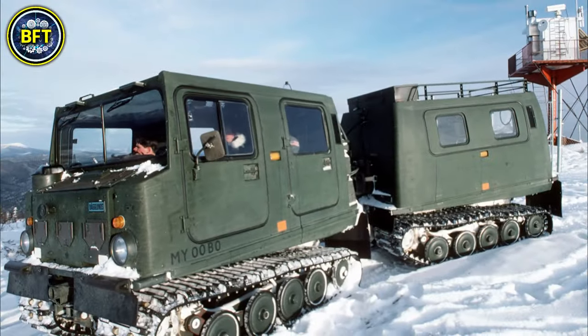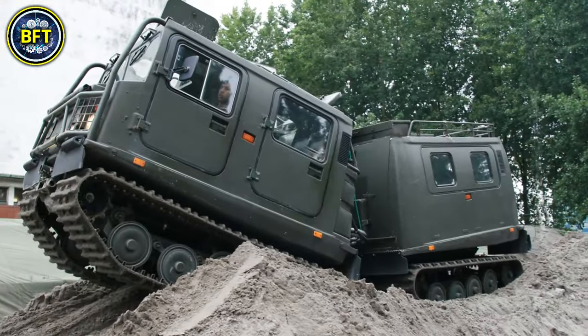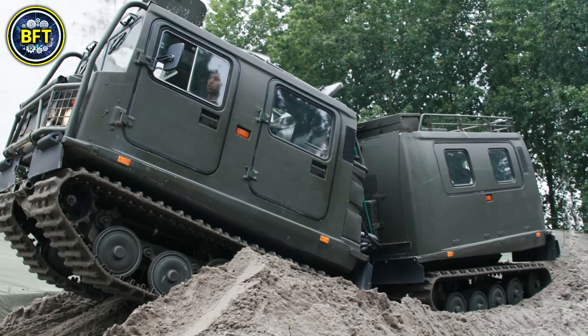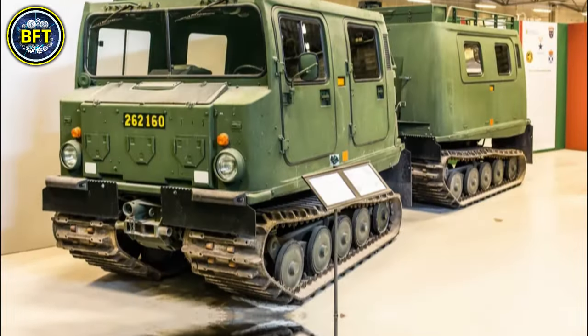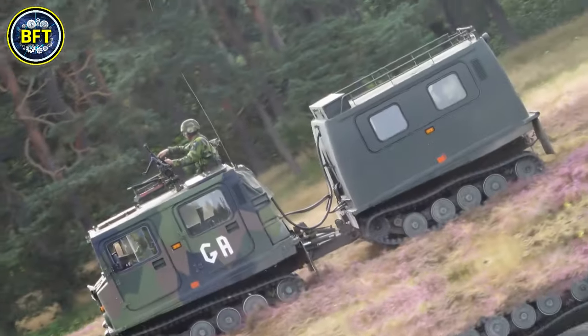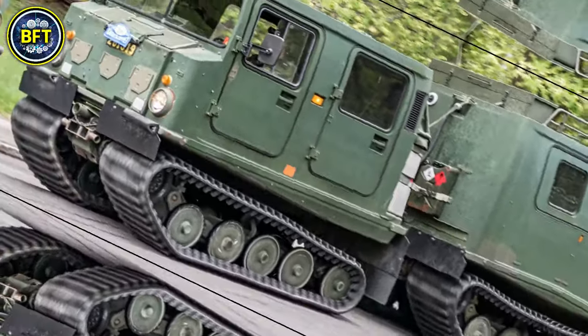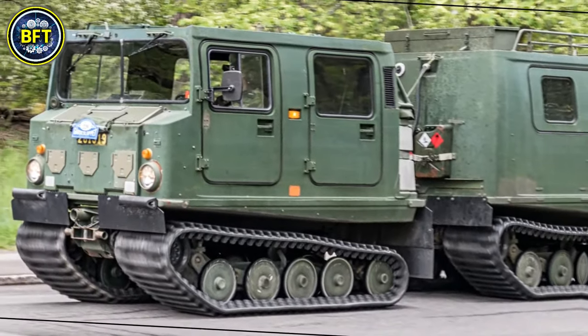In Norway, the BV-206 is a crucial part of military operations, especially in arctic conditions. The vehicle is powered by either a petrol or diesel engine depending on the variant. It weighs around 4.5 tons, can carry up to 17 troops, and is fully amphibious, reaching a top speed of 4.7 kilometers per hour in water.